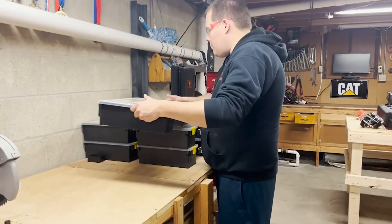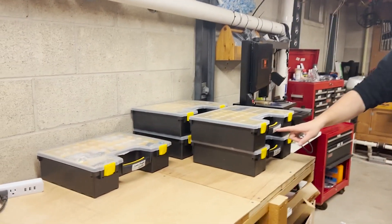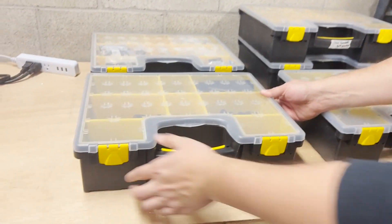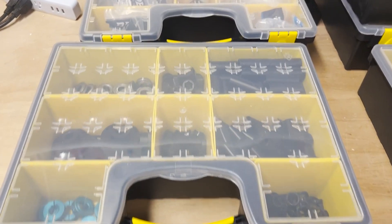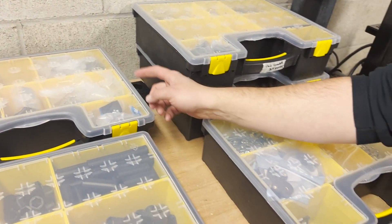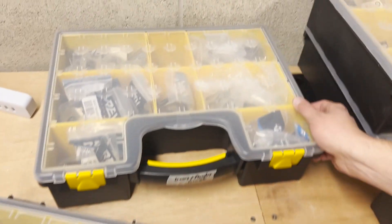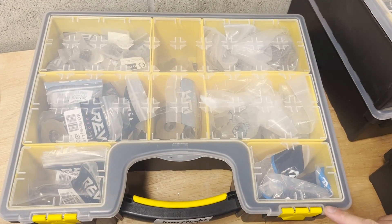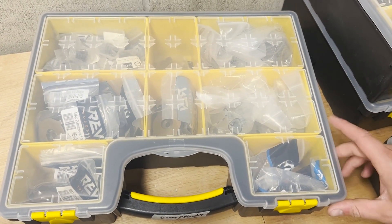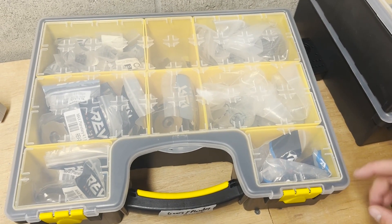We've got storage containers done rather cheaply from Harbor Freight. All the relevant things you need as an FRC team — for example, lots of hex material, particularly from ThriftyBot, where you can get lots of bulk items. We've got gears from AndyMark, and plenty of the MAX Planetary transmission stages from REV stored in this container here.